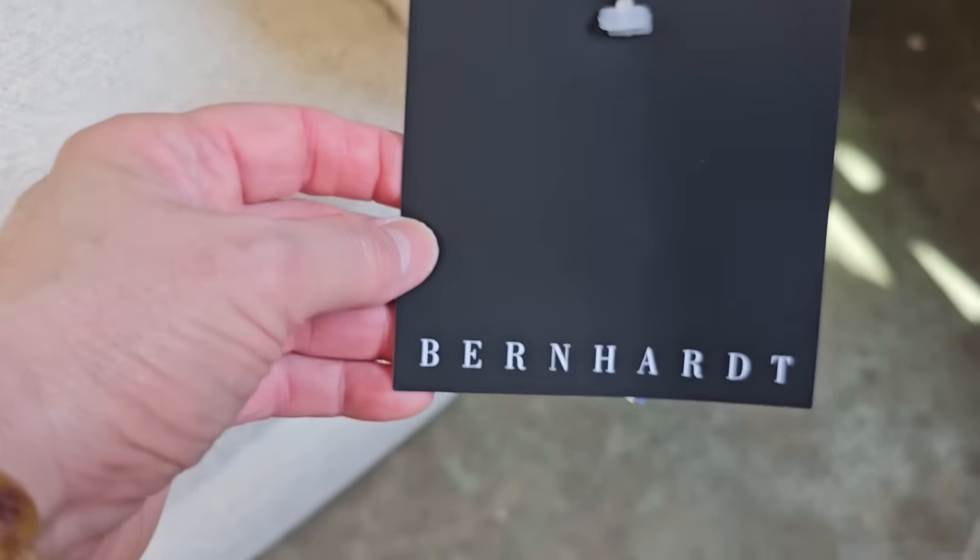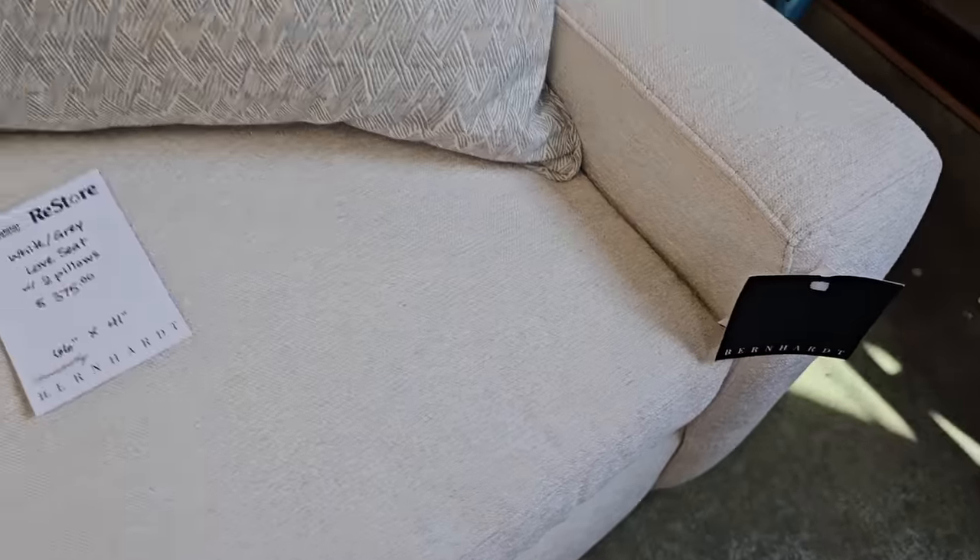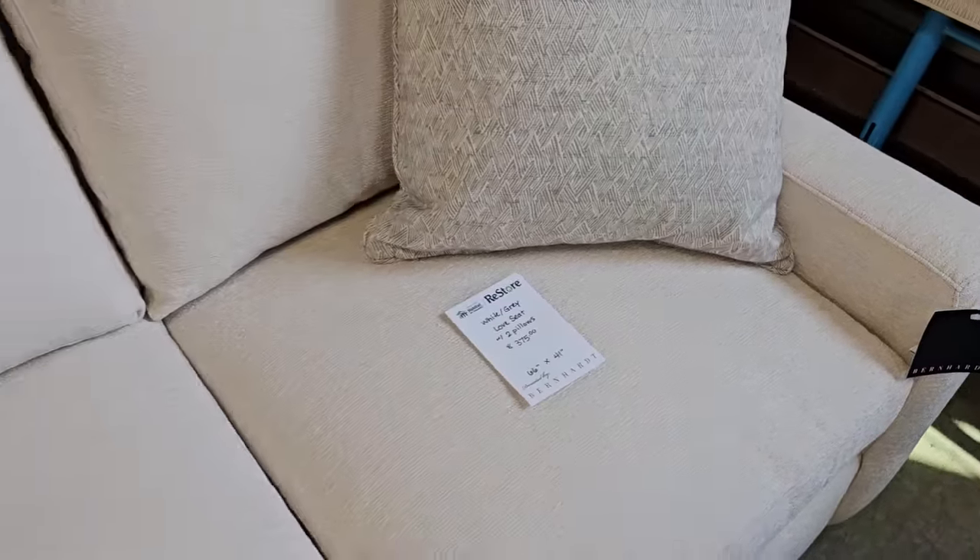Here's a gray and white loveseat with two pillows. It's brand new again from Bernhardt Furniture. It's a little over $300.